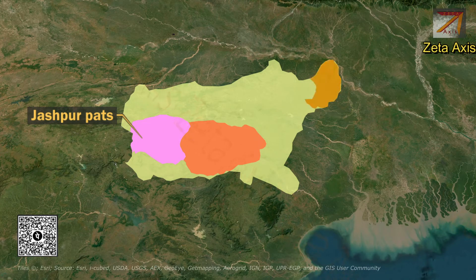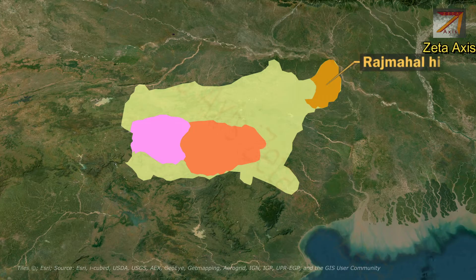On the eastern tip of the Chhota Nagpur Plateau are located the Rajmahal Hills. They form the eastern tip of the Peninsular Plateau and were formed during the Jurassic era due to volcanic activity.